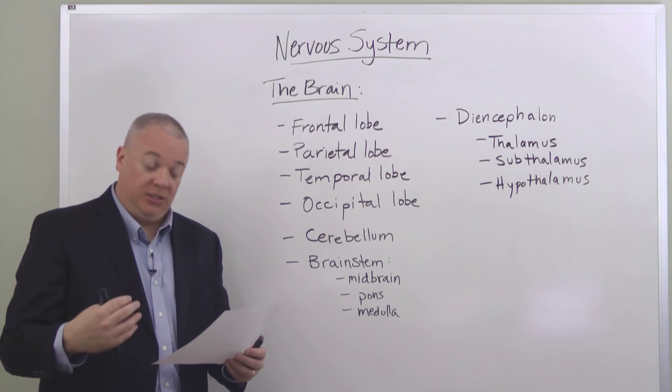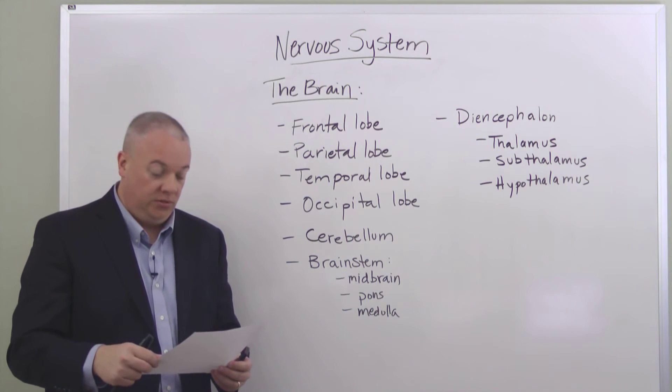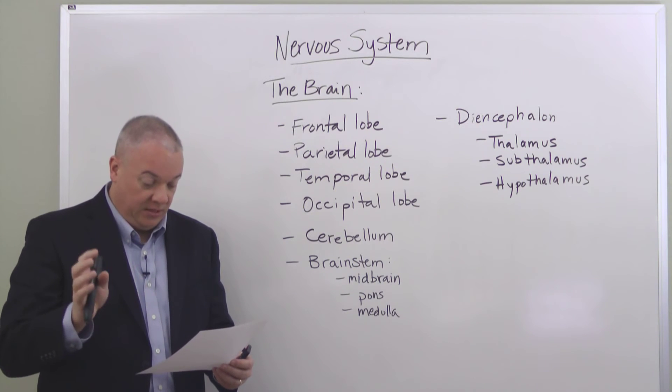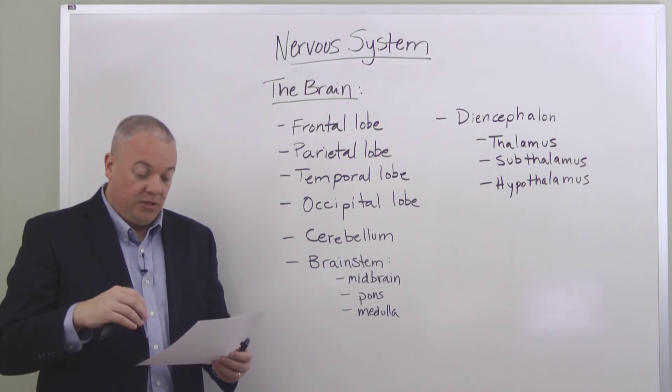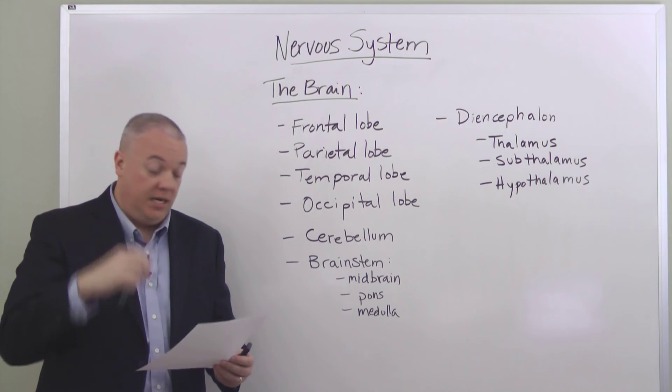The thalamus interprets sensation of touch, pain, and temperature. It is very important to not only our sense of pain, temperature, and touch, but also to our retinas and eyes, our cochlea and ears, and our taste from our tongue.